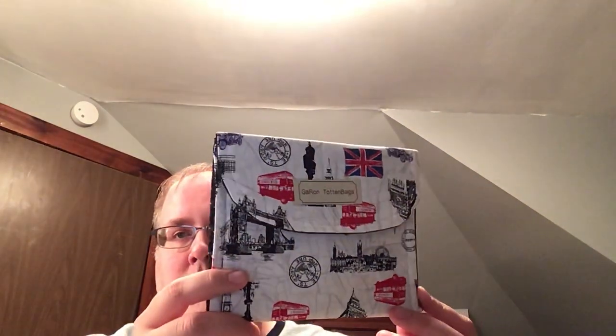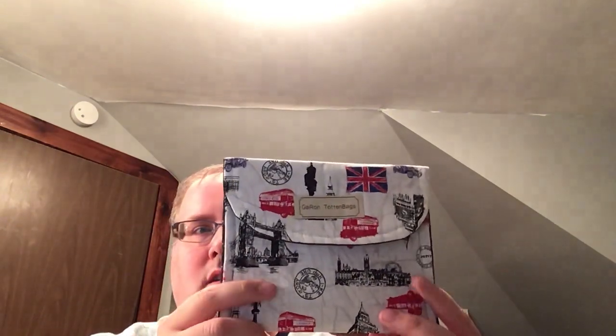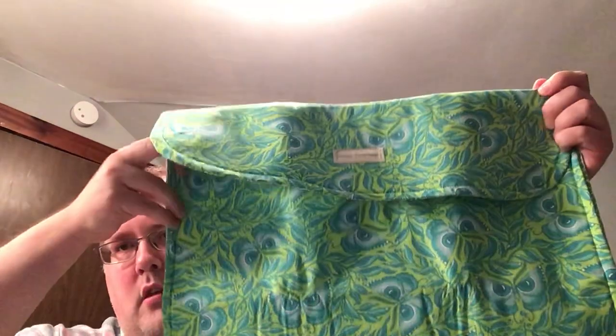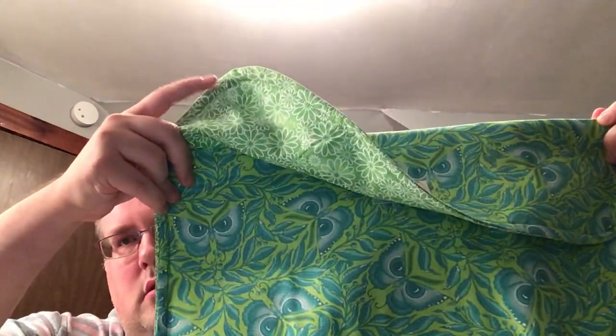My first piece — I got a little notions bag from Garon Toten in one of their weekend sales. Then I got my April Garon bag of the month with the blue dragonflies on the inside. Then my May bag of the month, and my June bag. The July bag of the month should be here Friday, so looking forward to that.